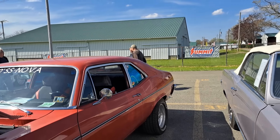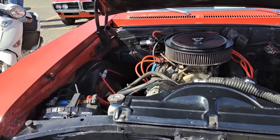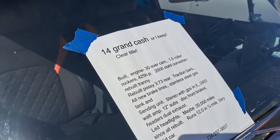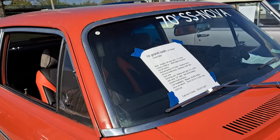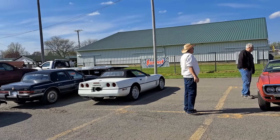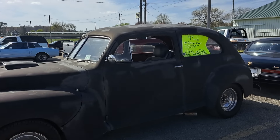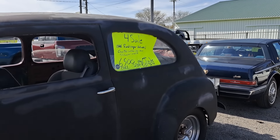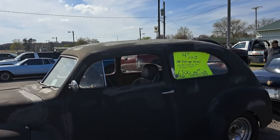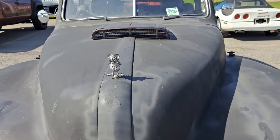And here's a 70 Nova SS. $14,000 cash — it's got boxes and boxes of new car parts. And there's a 46 Ford two-door — another rat rod or project car. $6,500. Looks like it's got a tilt nose on it and a Rat Fink on the hood there.